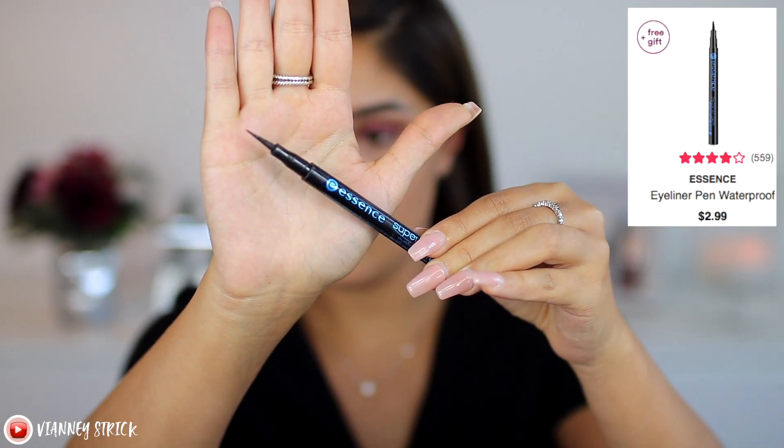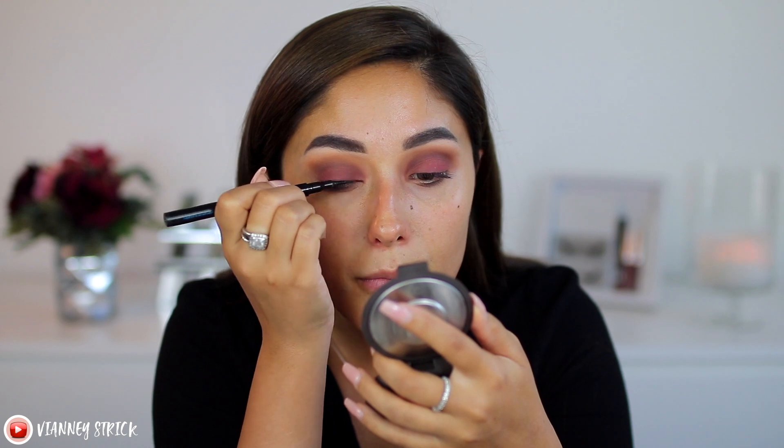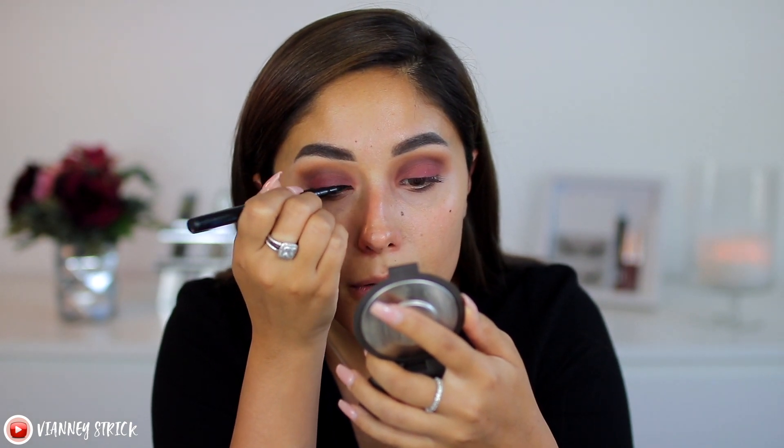My favorite affordable under-five-dollar eyeliner is actually one of my favorites in general. If you're an OG to my channel, you know that I used to love this. This is the Essence Superfine Eyeliner Pen in Waterproof. It's essentially a felt tip pen, but it has a very, very long felt tip, and it is really pigmented. It is waterproof, it lasts a really long time. It doesn't dry completely matte or completely shiny — it's more of a satin. So it really depends on what you prefer. I prefer a matte liner, but this is not so shiny that it bothers me. It's really good and really inexpensive.